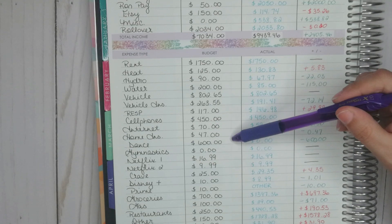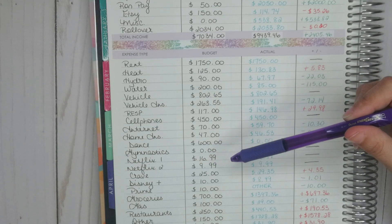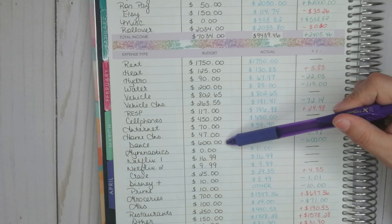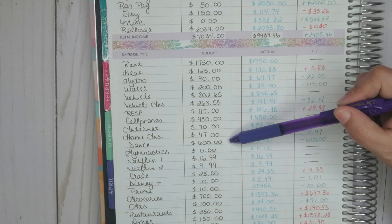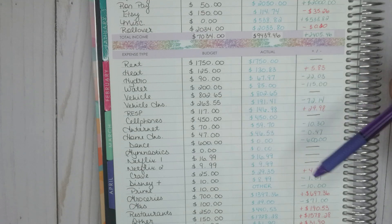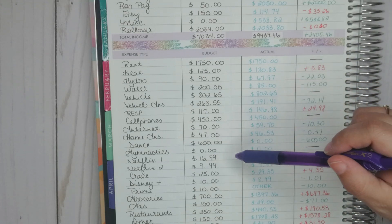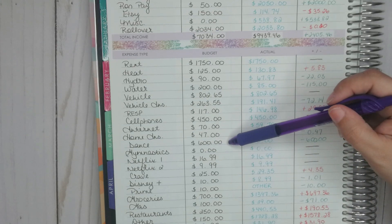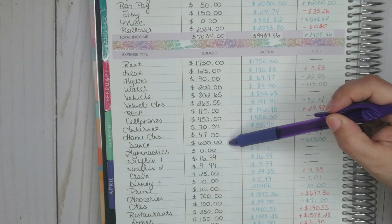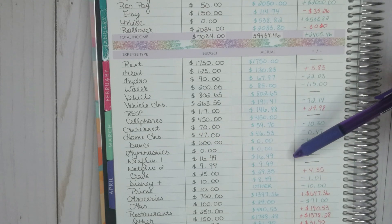Home insurance: I budgeted $47 and it came out to $46.53, so under by $0.47. Dance: I had budgeted $600 but ended up not paying anything this month. This was to finish paying off my daughter's costumes — even though dance is canceled, they're still paying for costumes and will more than likely use them in the fall for competitions. So for April I was able to save that $600. Gymnastics: nothing. Netflix: $16.99, doesn't change.